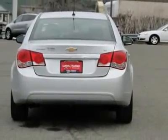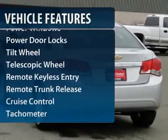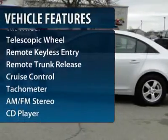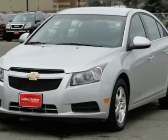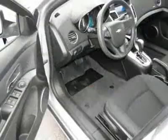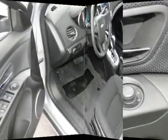Here are some of this vehicle's great options: anti-lock braking system, traction control, front air conditioning, power steering, cruise control, aluminum wheels, AM-FM stereo radio, center armrest, rear defrost, and front wheel drive.